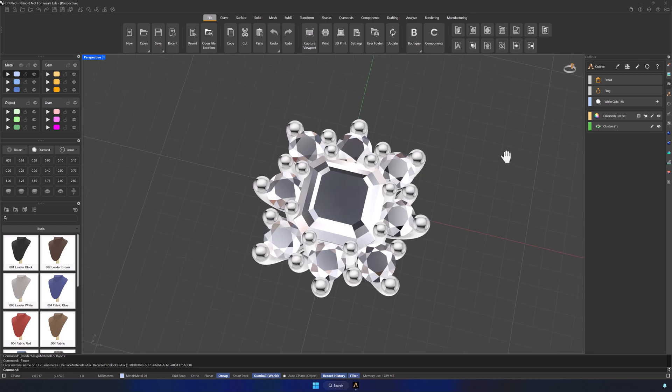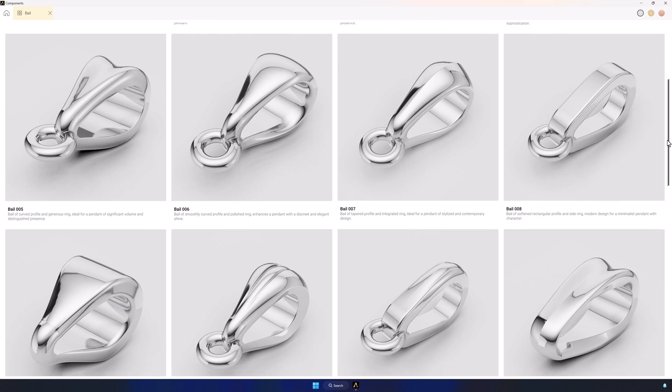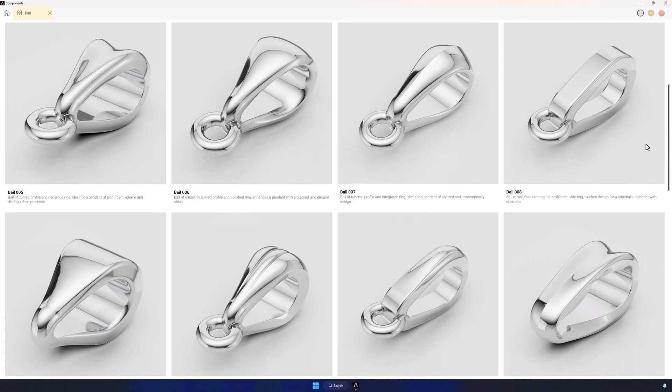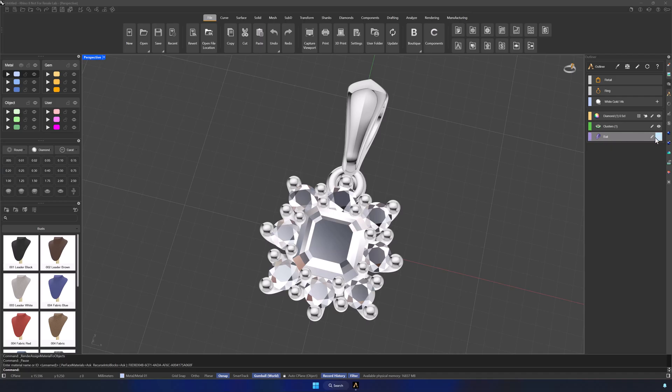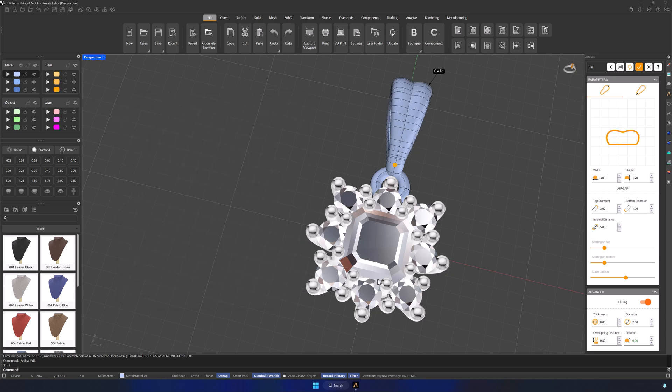Next, we go back to the components library to add a bale, also parametric, and customize it by editing its profile. Every change is reflected in real-time. In just seconds, we've created a beautiful, finished pendant.